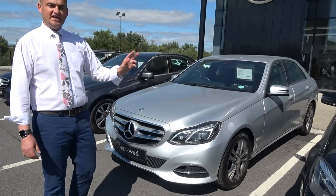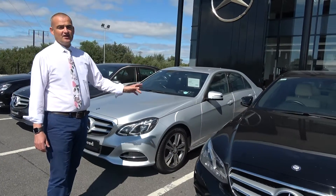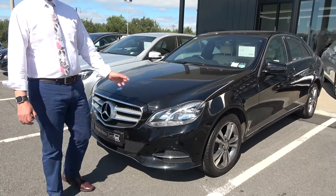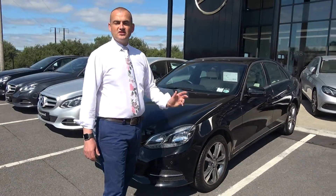And finally we have an E200 here with Nappa leather — beige Nappa leather — and it's got wood interior on it, everything too, another stunning car. So come down to us today, we have some serious value, make us an offer. Let's do a deal and drive away in your new 2015 E-Class.